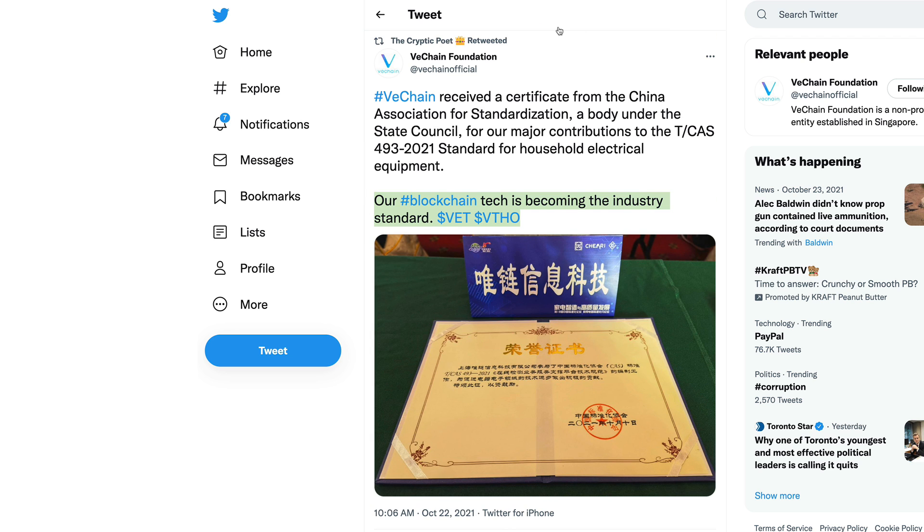VeChain on that Chinese standard is kind of similar to what is going on with Ripple and XRP getting on the ISO 20022 standard in their industry. VeChain in China on the T/CAS 493-2021 standard for household electrical equipment — that's great news. Real-world utility: this is what we're focused on for cryptocurrencies.